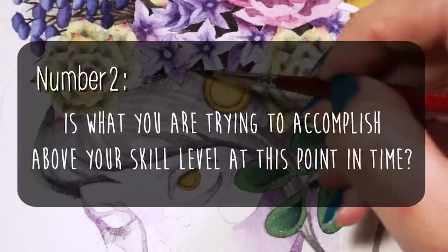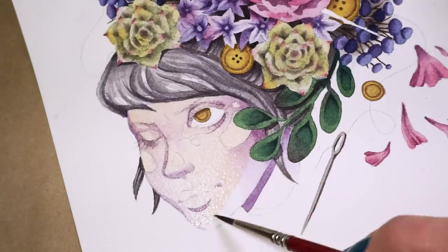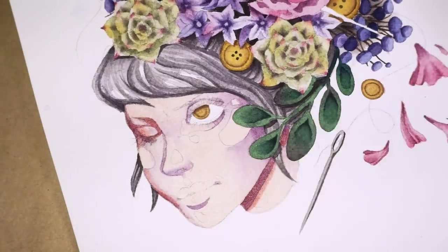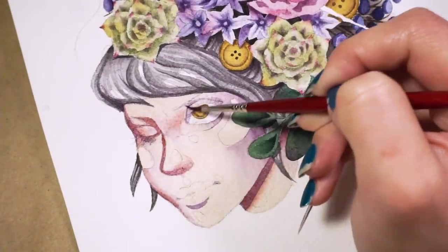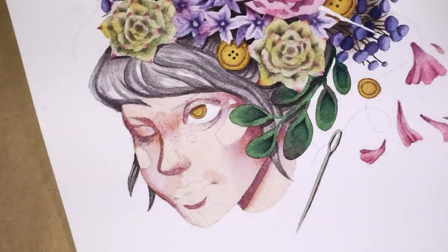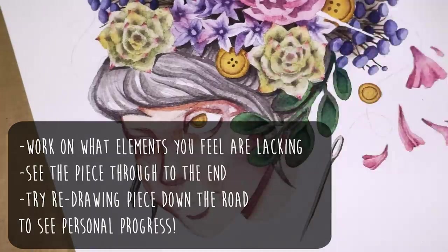Number two: is what you're trying to accomplish above your skill level at this point in time? I know this sounds really harsh, but it can sometimes be the culprit behind this frustration. You have this really grand idea and you can visualize how you want it to look in your head, but the harder you try to execute it, the less capable you start to feel because you just can't get that image out onto paper. It's like your head has all the blueprints, but your hand is being a royal dick and won't cooperate. Before you get discouraged and tell yourself that your art is bad or you aren't good enough, pick out the elements from your piece that are lacking the most and start from there. Put a pin in your idea and begin to practice those specific elements, then try it again as a draw-it-again challenge to see your progress.